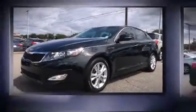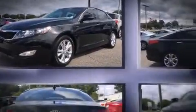Step into the 2013 Kia Optima. This four-door, five-passenger sedan is still under 75,000 miles.